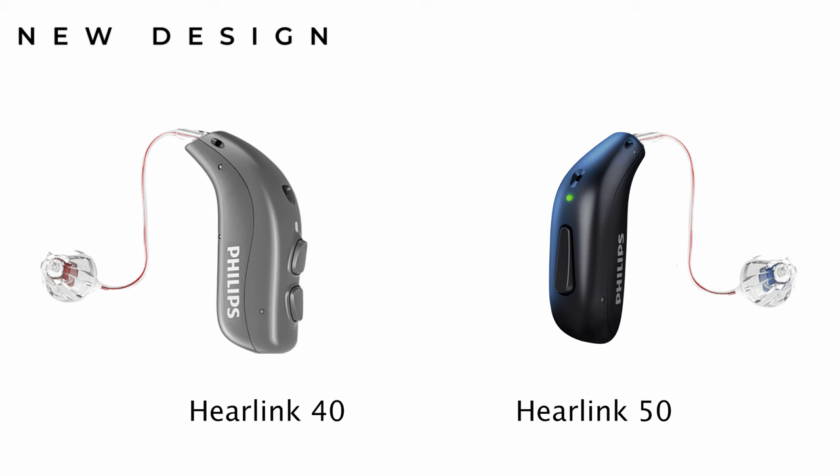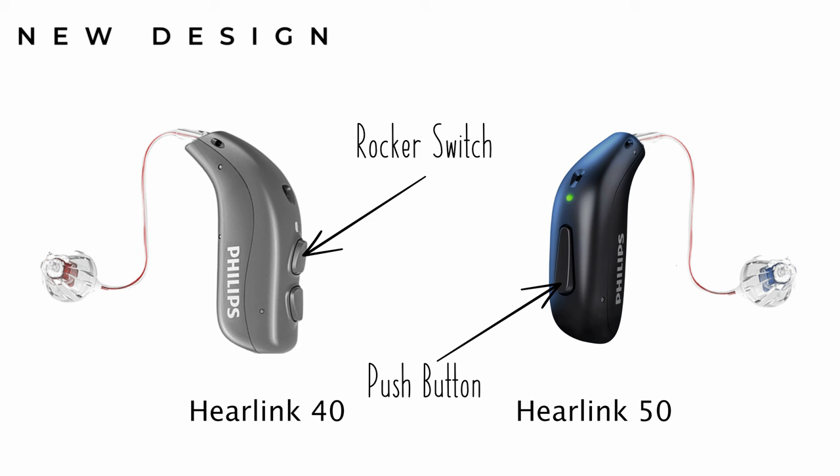You'll notice in the redesign that Philips have also replaced the rocker switch with a single push button. I personally think this is a bit of a mistake, as patients generally tend to like a rocker switch due to its flexibility — so for me it's a little bit of a step backwards. Whilst buttons aren't as important as they used to be because everything can be done on the app, there are still plenty of patients who like the flexibility to use both.